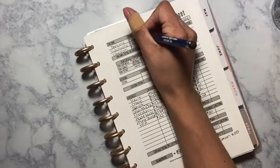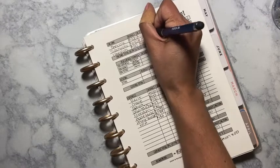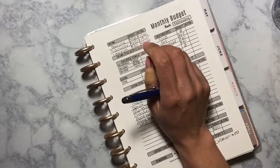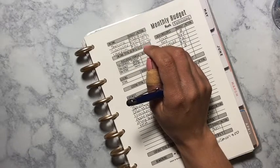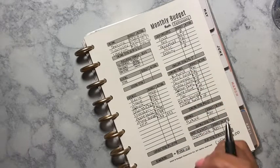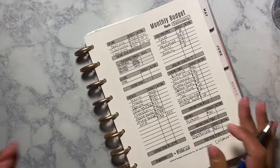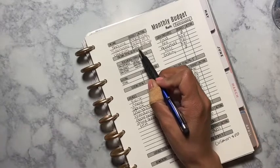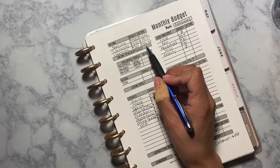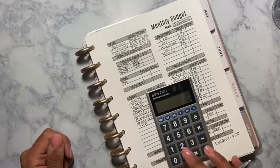My side hustle — I budgeted $250 but I made $191.89, and that is me selling on Mercari. I'll probably make a video on platforms where you can sell stuff and make money. For Uber Eats, I budgeted $50 and I made, for the month of February, $186.46.